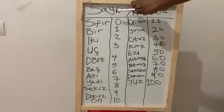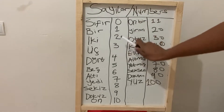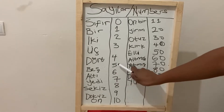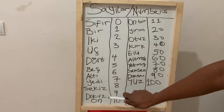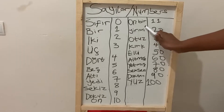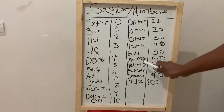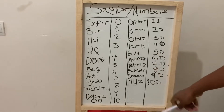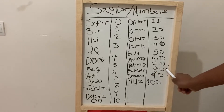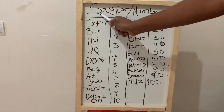In Turkish, numbers are called 'sayı'. Sıfır: 0, bir: 1, iki: 2, üç: 3, dört: 4, beş: 5, altı: 6, yedi: 7, sekiz: 8, dokuz: 9, on: 10, on bir: 11, yirmi: 20, otuz: 30, kırk: 40, elli: 50, altmış: 60, yetmiş: 70, seksen: 80, doksan: 90, yüz: 100.